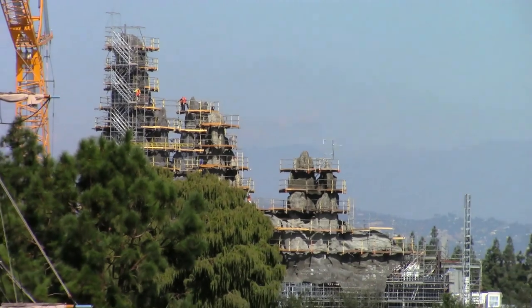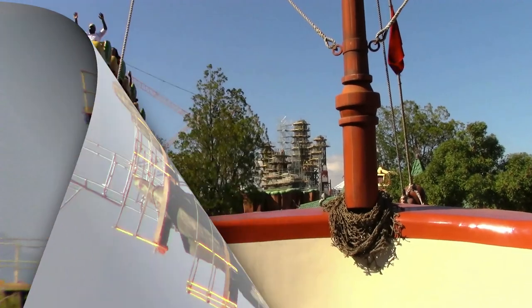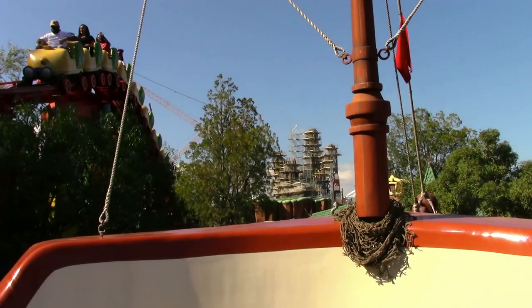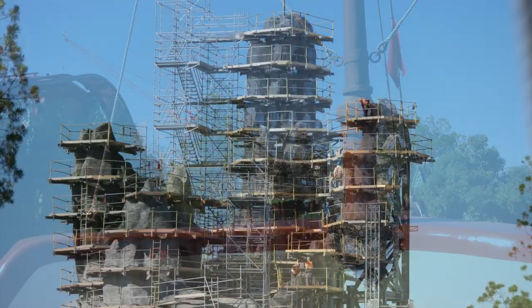Notice that the concrete is still a little wet — they must have added it within the last couple of days. Now we're on Donald's Boat in Mickey's Toontown, and here we have a great view of the newly added concrete layer to the rock spires.